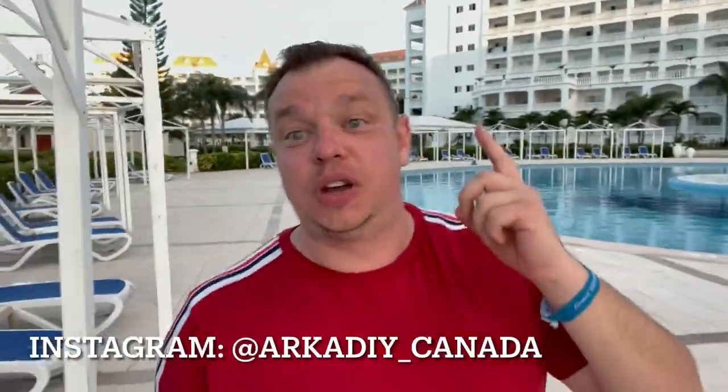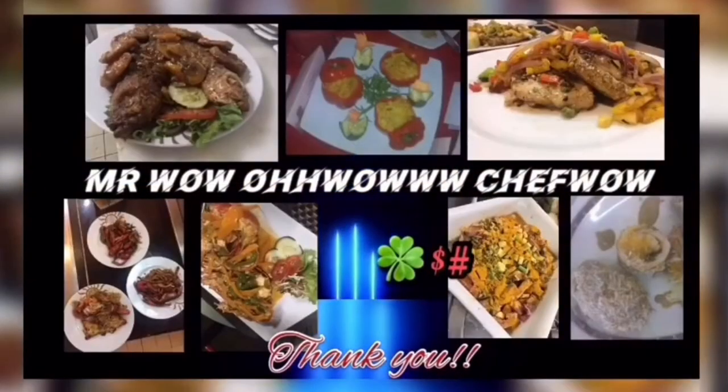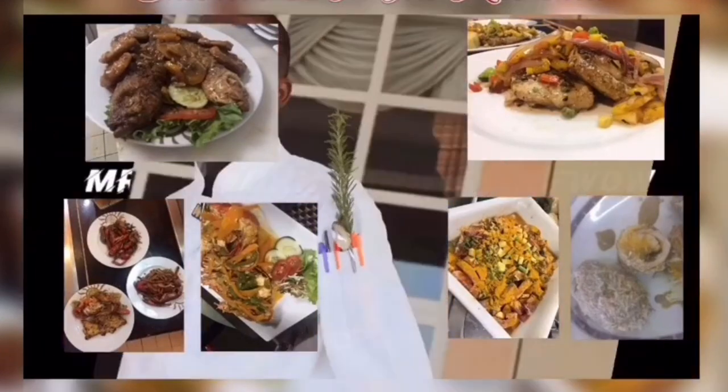Hello YouTube! This is Arkady, your Russian friend from Canada. This video is in English because I'm featuring famous Jamaican Mr. Chef Wow! We will be preparing his famous Jamaican dish and we will see if it actually tastes good for a Russian or not. He already has the recipe of this dish in his YouTube channel — I will post a link. We are in Grand Bahia Principe Resort in Jamaica. I'm blessed to be here and let's go to his restaurant to check the Jamaican food.